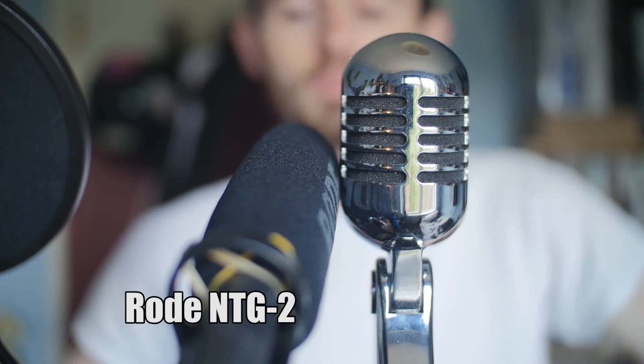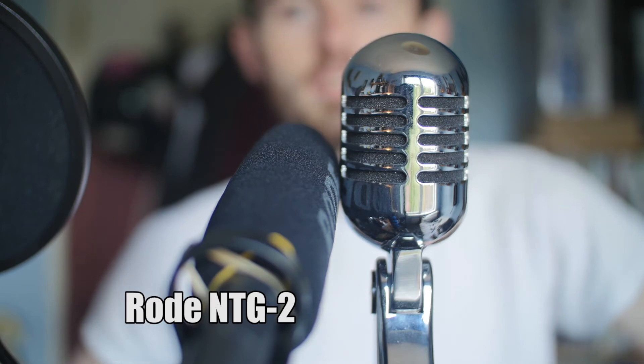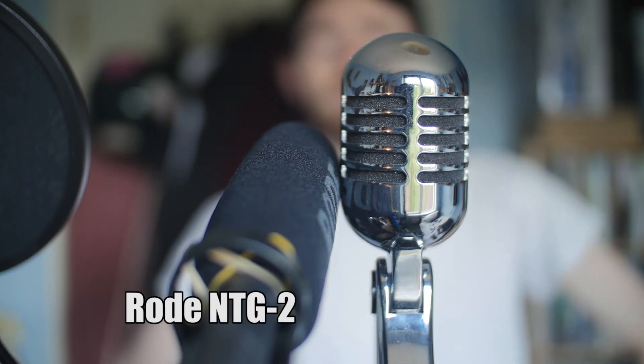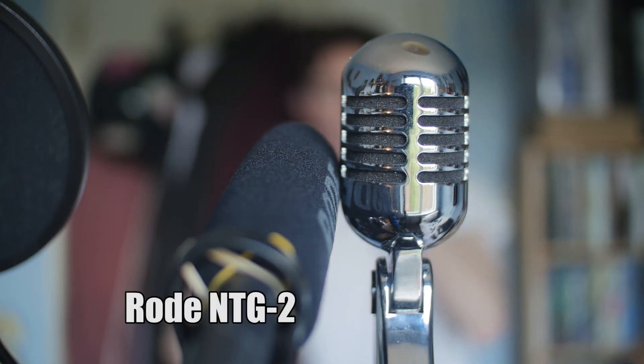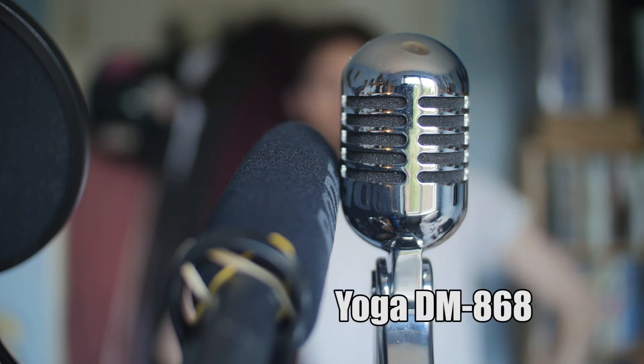Both microphones are set to 70 percent gain on the Tascam DR40. You'll hear me first through the Rode NTG2 and then through the Yoga Studio mic at close range, then at roughly two feet away, and then at roughly three to four feet away — switching between the NTG2 and the Yoga Studio mic at each distance, all at 70 percent gain.